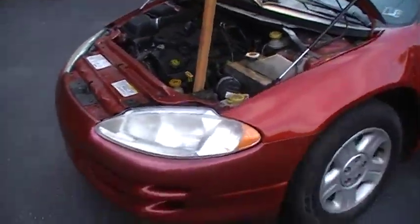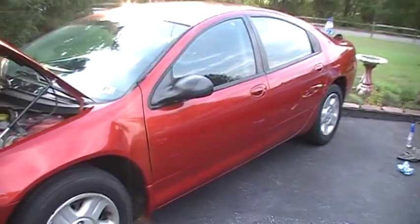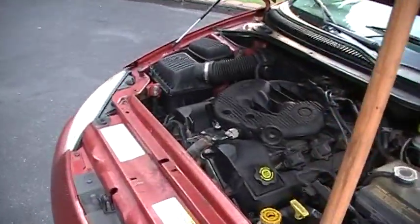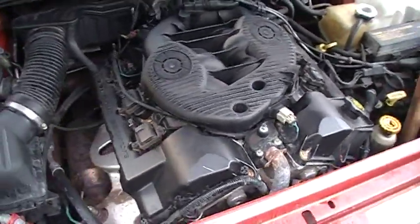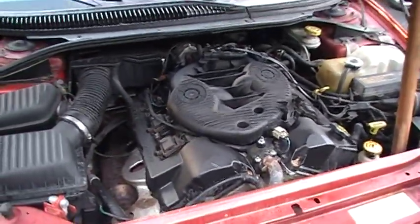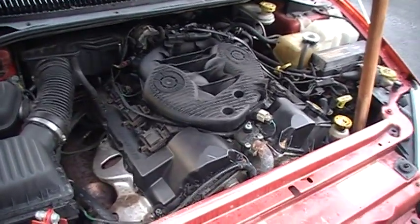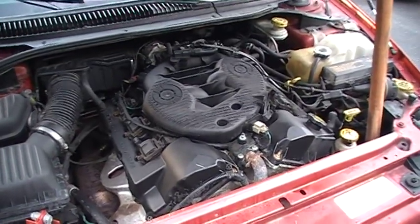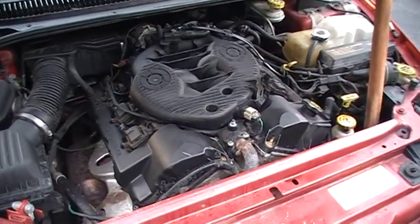How is it even possible for a water pump to destroy numerous thousands of these engines, send them to the junkyard, and give them the reputation of being one of the worst engines ever made in automotive history? Well, the engineers really messed up with one design on this engine, and that is the water pump.